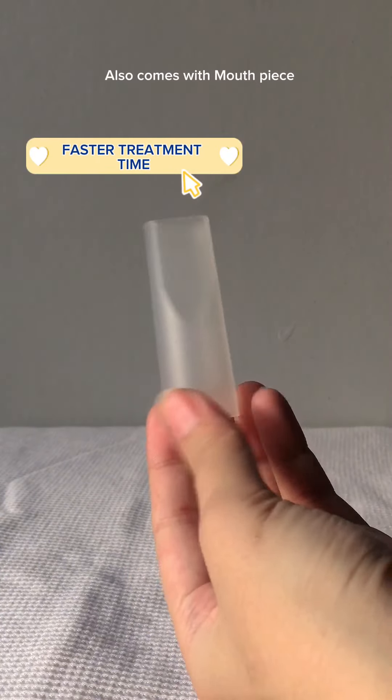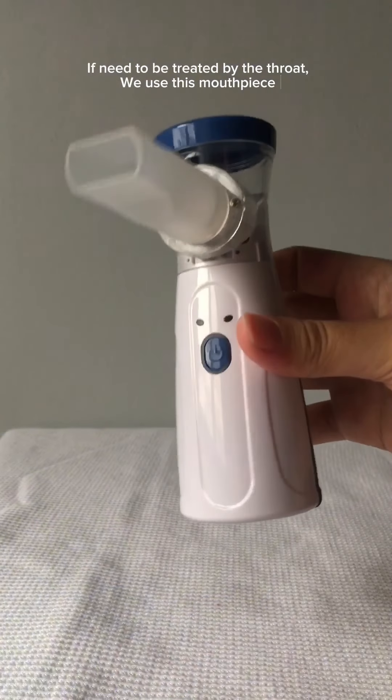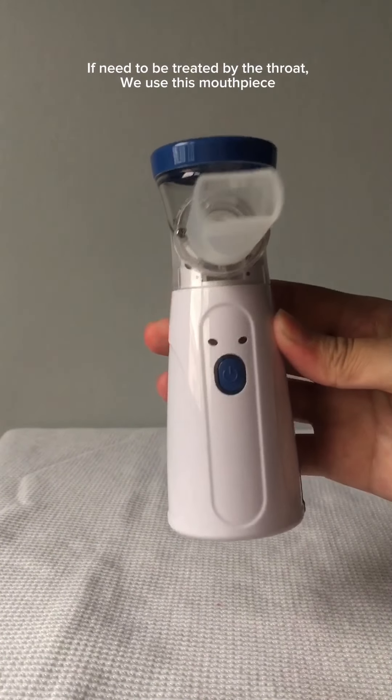Number four is faster treatment time. Mesh nebulizers deliver medication more quickly, which can be particularly beneficial for those with a busy lifestyle.